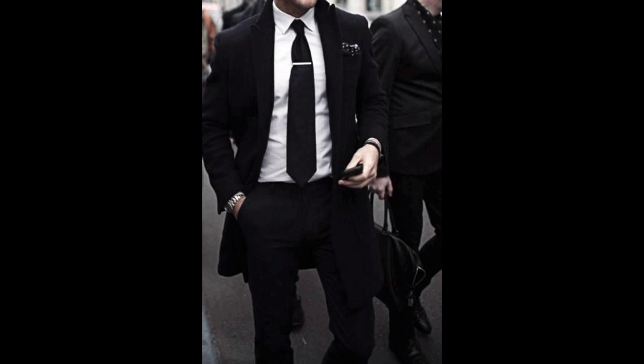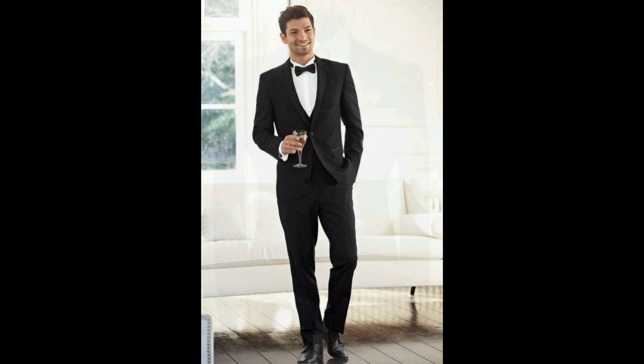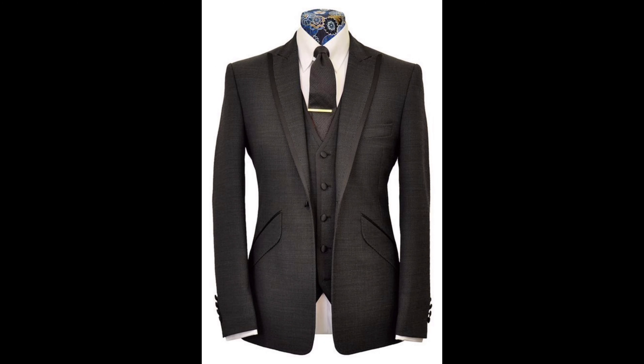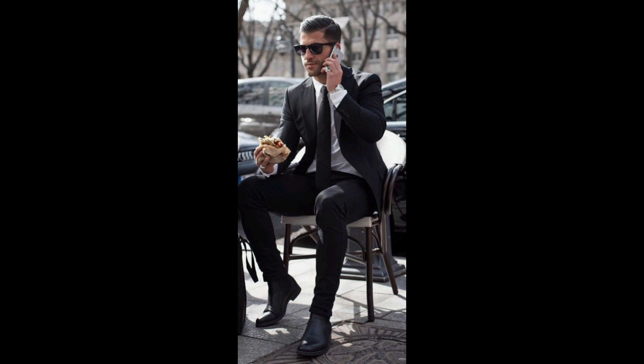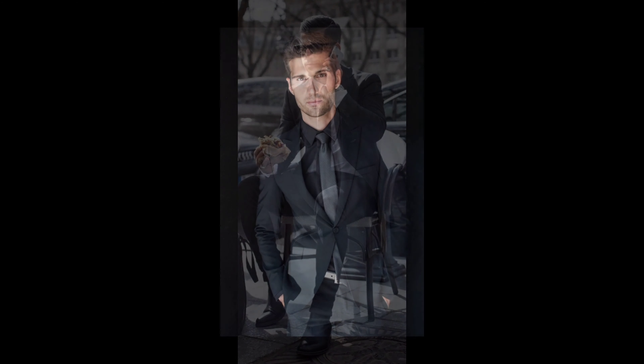Hi everyone, welcome back to Beauty of Fashion. Today we got something special for all guys out there — it's prom season and it's time to look sharp and stylish. In this video we're going to explore some awesome prom outfit ideas for men.